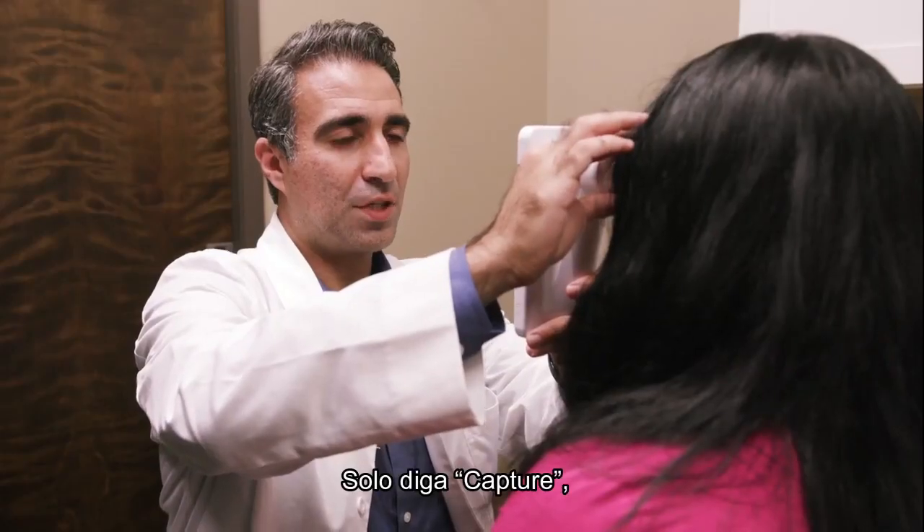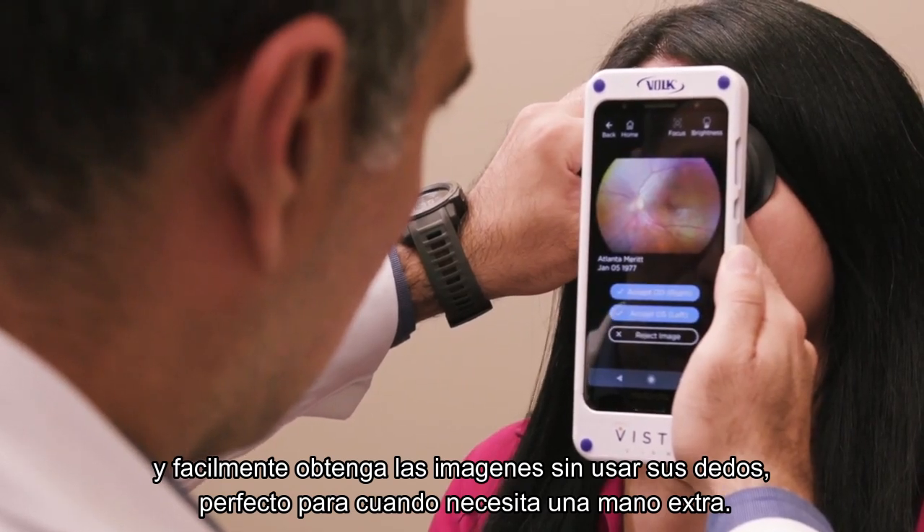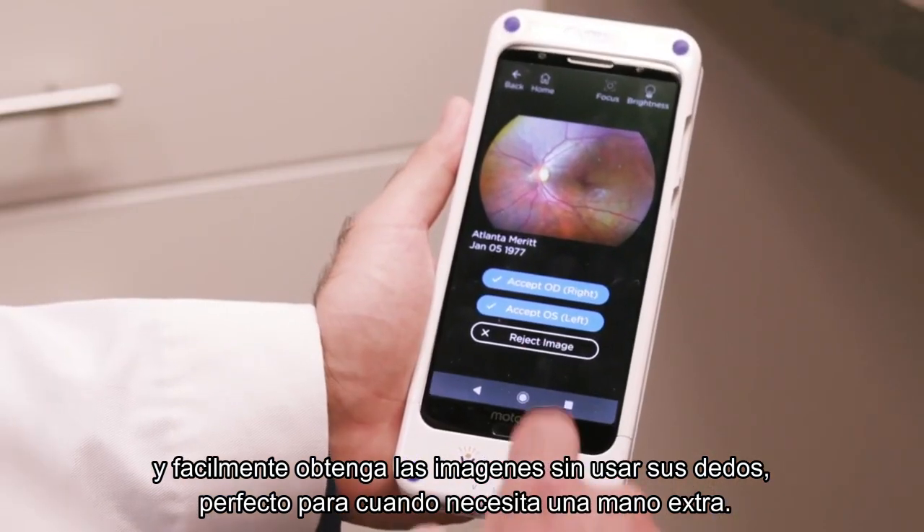Just say "Capture" to easily take images without even lifting a finger, perfect for when you need an extra hand.